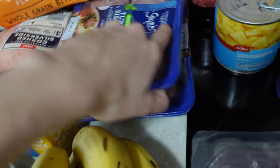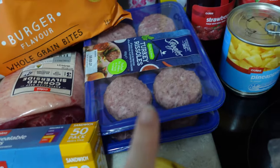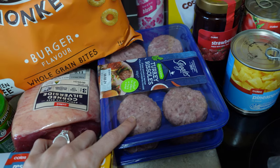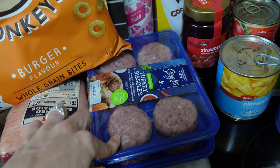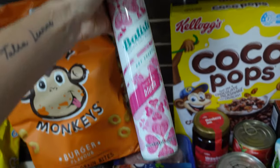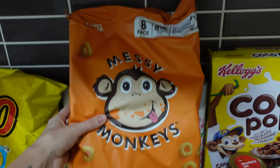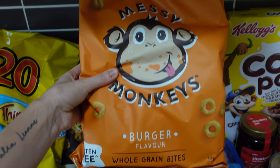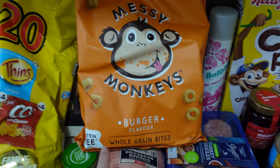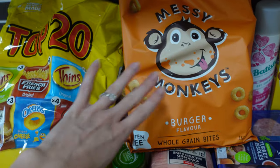I got two turkey rissoles — I assumed Jet was going to really struggle with them but he liked them last week so I bought them again. They're turkey so they're a little bit healthier with some white meat in the mix. I also got a big can of dry shampoo because mum life! I got some Messy Monkeys snack packs in the burger flavor — Evie loved the tomato sauce flavor ones last week so I'm trying my luck with this flavor, and they're on special for around $5.40 with eight little packets.